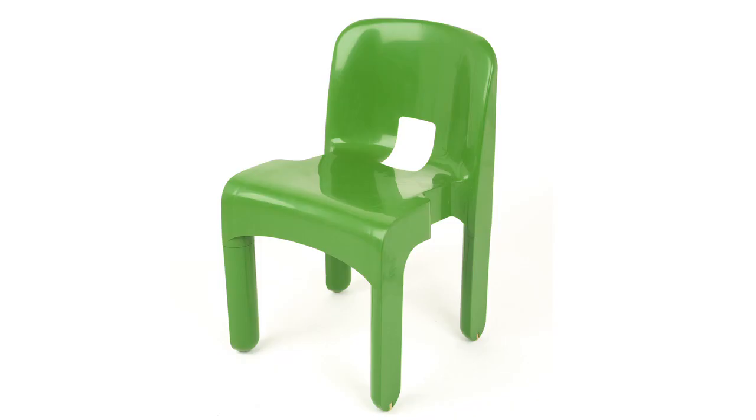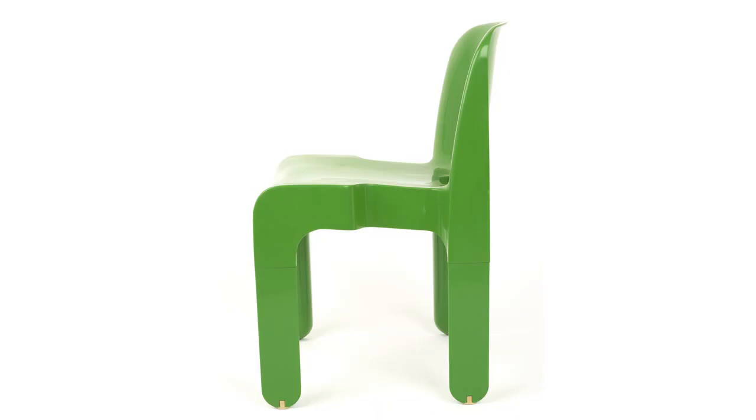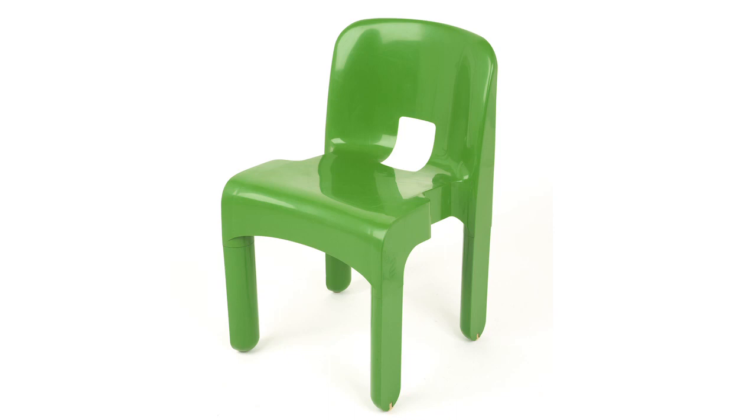Joe Colombo's Universale stacking chair for Kartell was one of the defining chairs of the way that technology changed how chairs looked. If you go back to the early days of mass production, Thonet set the pace with bentwood and then tubular steel. And then in the 60s, the Italian companies, led by Kartell, started to look at the possibilities of ABS plastic and moulding, which could finally industrialise the process of making a chair. Colombo's work with Kartell set the pace for that. His biggest achievement was making a material previously associated with the cheap and the mass-produced into something that seemed special and precious.